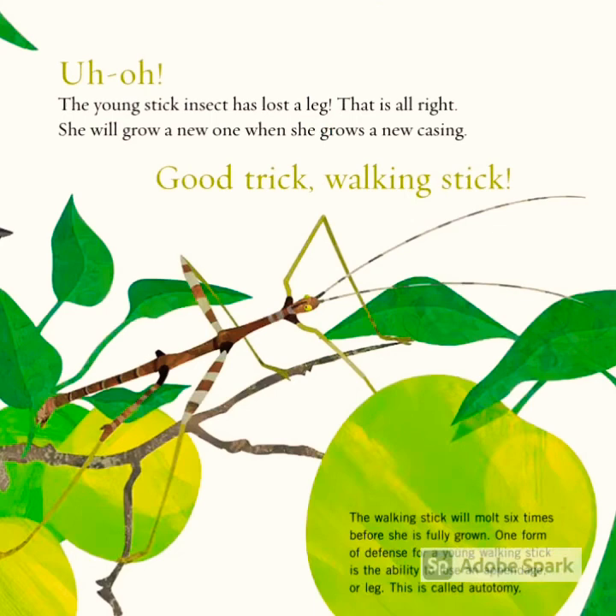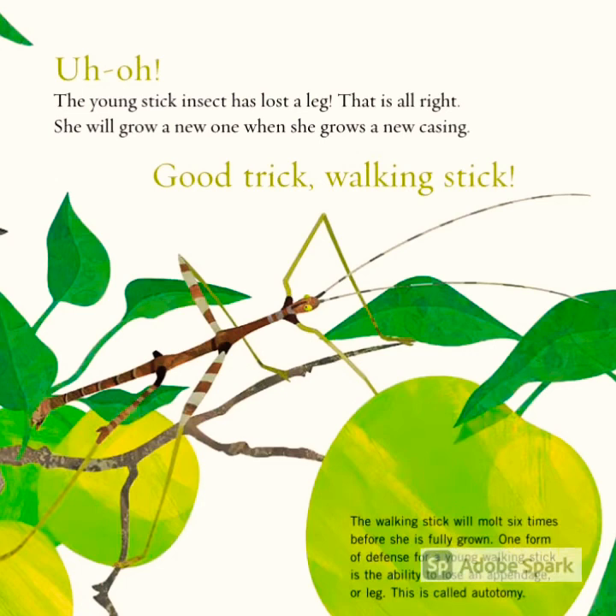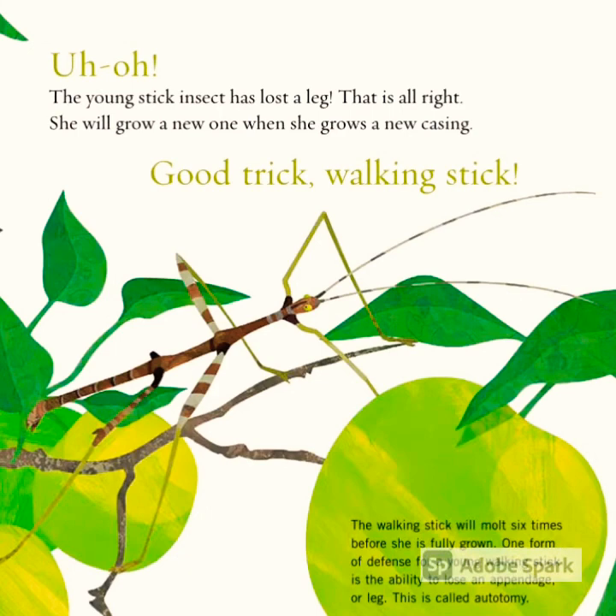Uh oh. The young stick insect has lost a leg. That is alright — she will grow a new one when she grows a new casing. Good trick, walking stick!